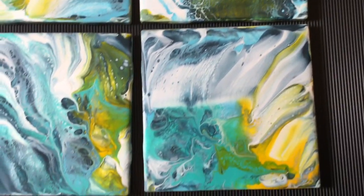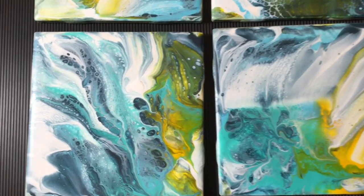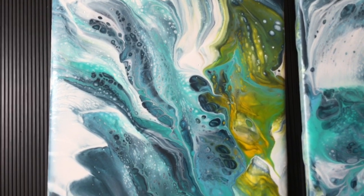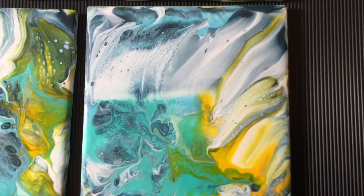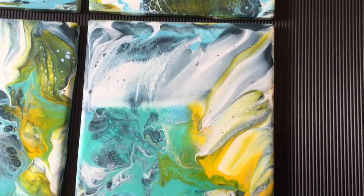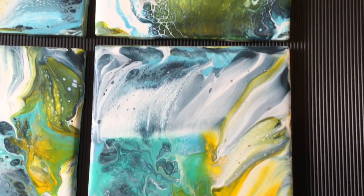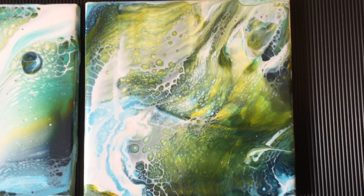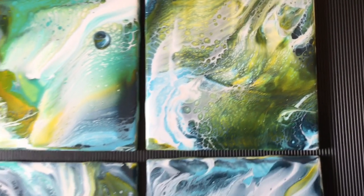And has this ever happened to you if you're a YouTuber? Oh well. Here it is — so vibrant, full of movement. That reminds me of kind of like a waterfall into a deep blue pool. And I think this is my favorite. I don't know, they're all beautiful.